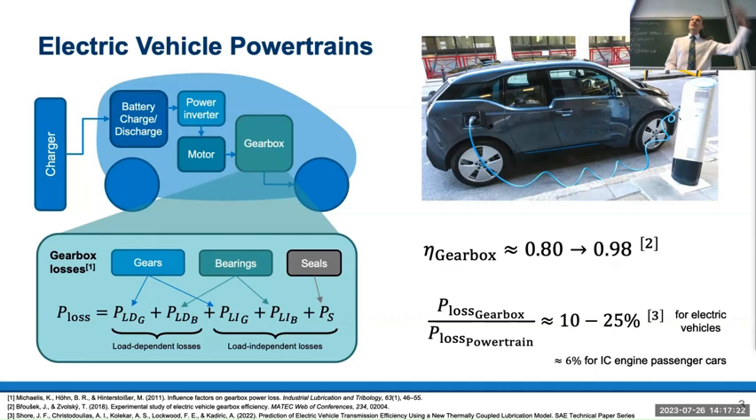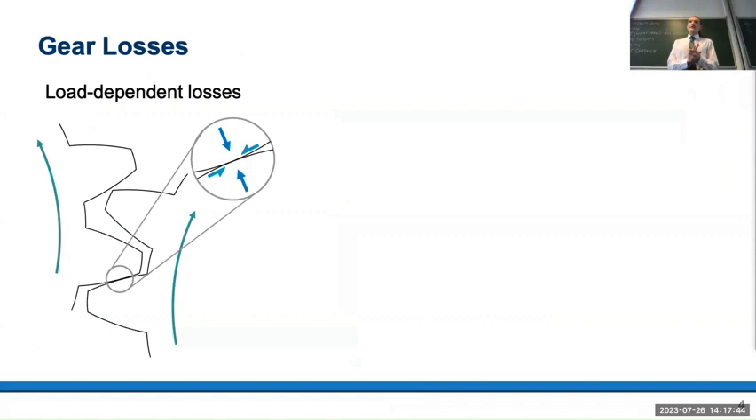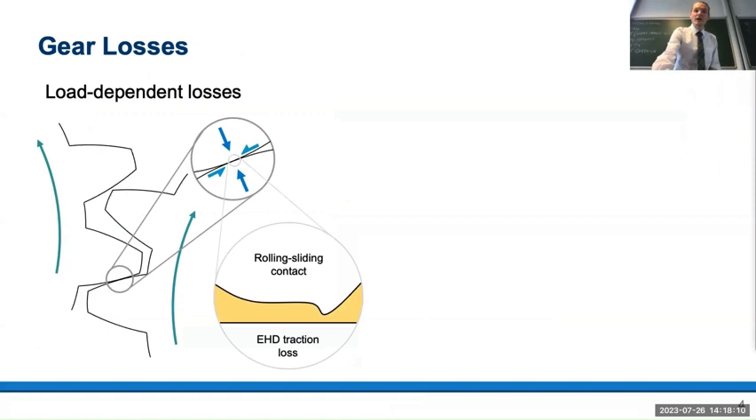About 10 to 25% of the energy wasted in the powertrain is lost in the gearbox — an area ripe for optimization, since these gearboxes haven't really been seen before in cars. We're used to manual and automatic transmissions wasting energy to the tune of about 6% of overall powertrain loss, whereas now we have a much more significant chunk to optimize. Losses come from gears, bearings, and seals, and can be categorized as load-dependent or load-independent. Gears and bearings contribute to both; seals don't respond to changes in transmitted power.